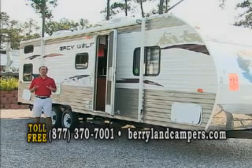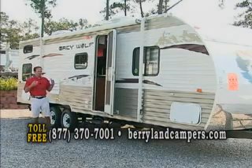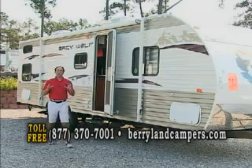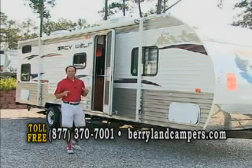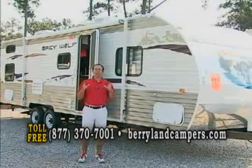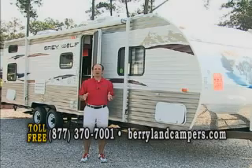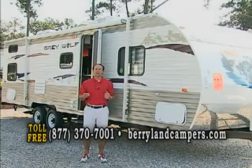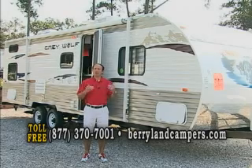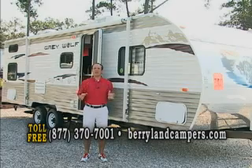This is a 2012 Grey Wolf 28BH. It's a 28-foot travel trailer with a super slide out and it's equipped, not stripped. This is our bunkhouse special. We've been doing this for three years now and we're going to sell this unit for $14,990 — and it's a 2012 model, not a 2011 leftover. We have over a hundred of these in stock, so you can come in today and we'll have one ready for delivery.